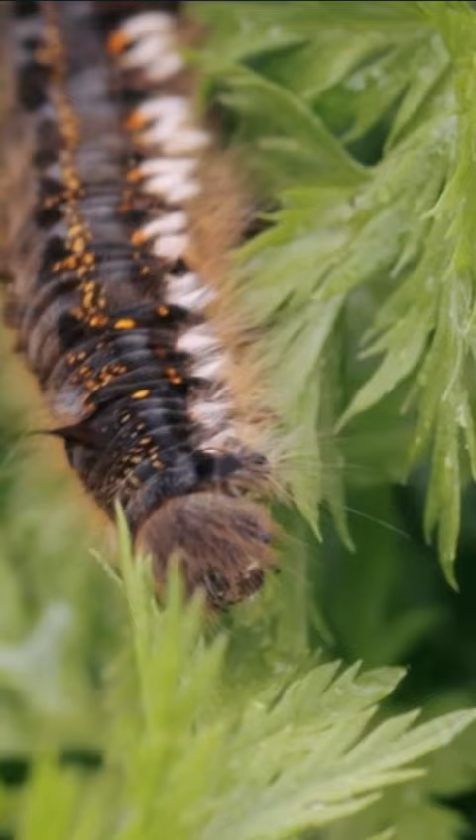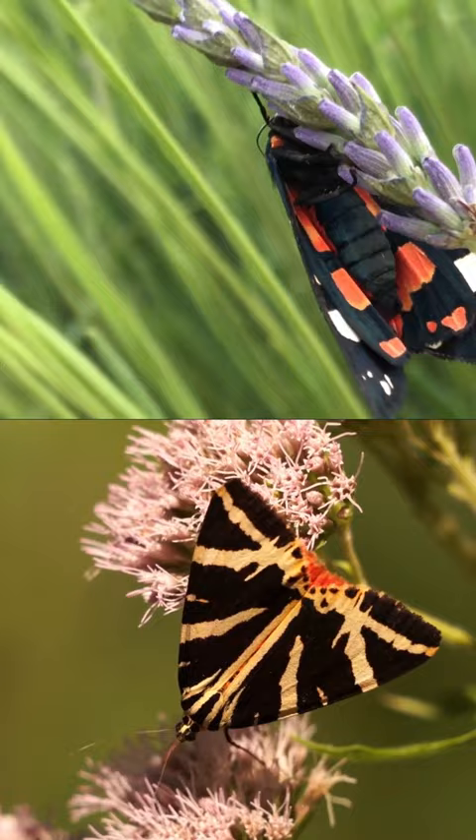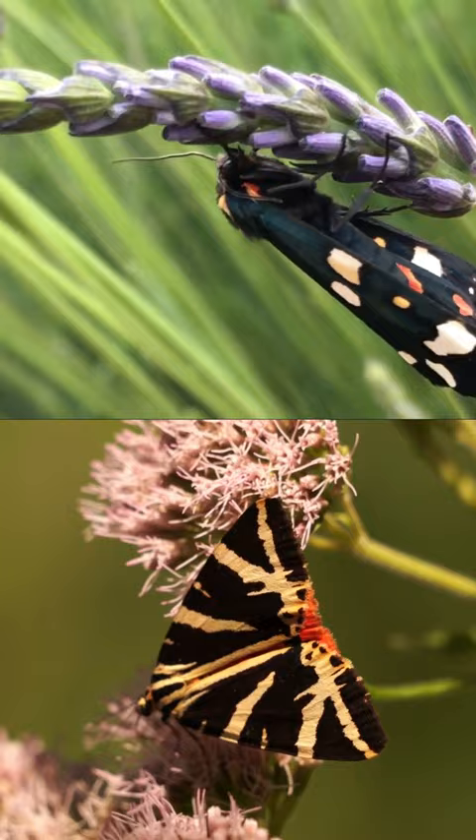After the caterpillar stage, it enters the pupal stage, where it forms a cocoon. Finally, the adult moth emerges from the cocoon, completing its transformation.